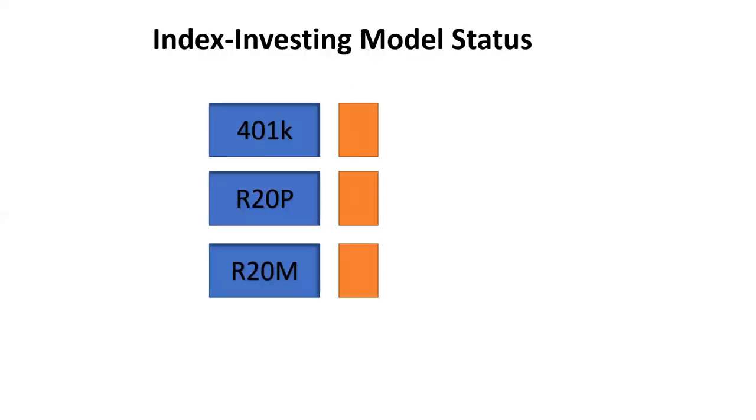So what all of that means for the investing model that we have is: the 401k remains in cash, and the R20P portfolio stays in cash. The model indicates red status across all three, which basically means cash is where you want to be.